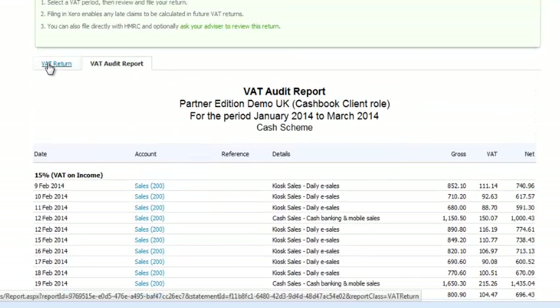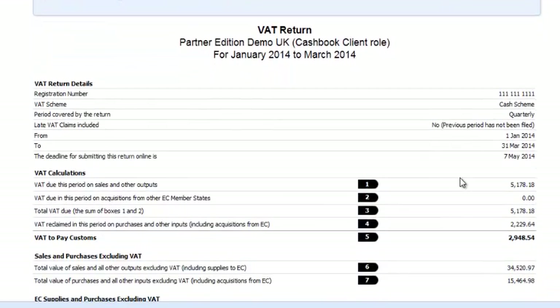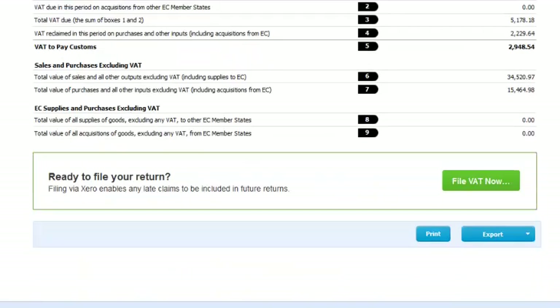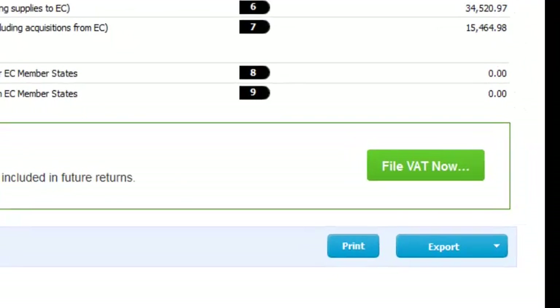Missed an item last month? No problem. Xero will automatically add that to your next VAT return. Want to file your VAT return? File it directly with HMRC via Xero. Couldn't be simpler.